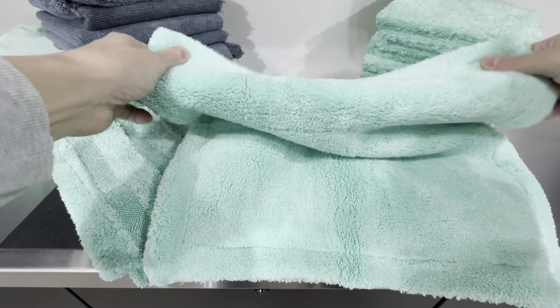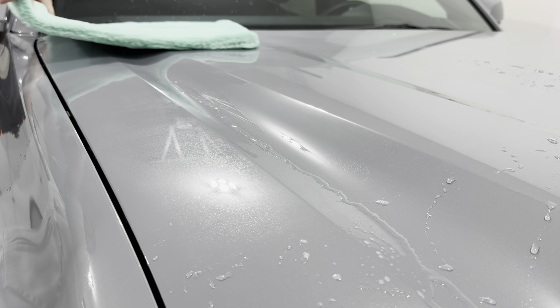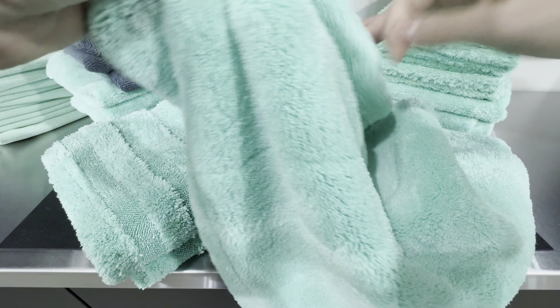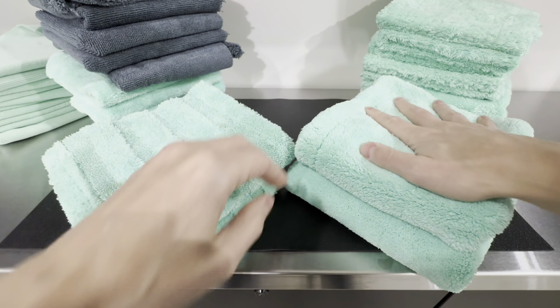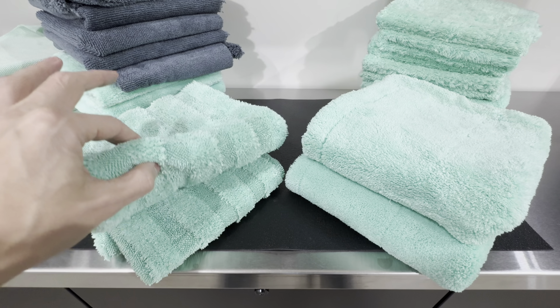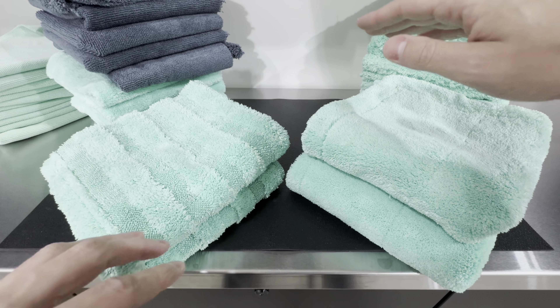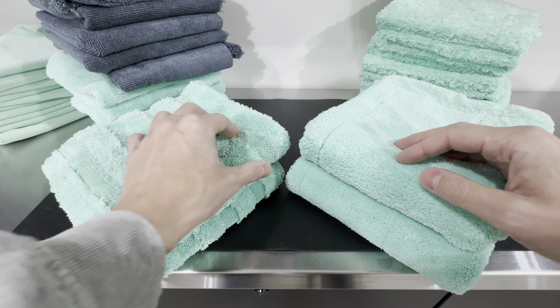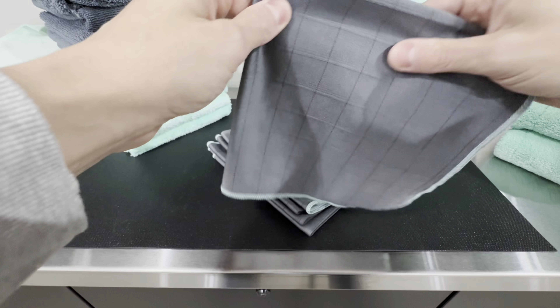Their other drying towel is called the Minty Rain, also available in a Heavy Rain and Twisted Rain version — though those only come in blue. This is a 16x16, 1200 GSM, edgeless towel with a seam inside, and it absorbs water quite well. However, I noticed a lot of linting with this one too. If I had to choose between the two, I'd go with the Fusion Shower over the Minty Rain because of slightly less linting, and I prefer the twist loop feel over the texture of the Minty Rain.